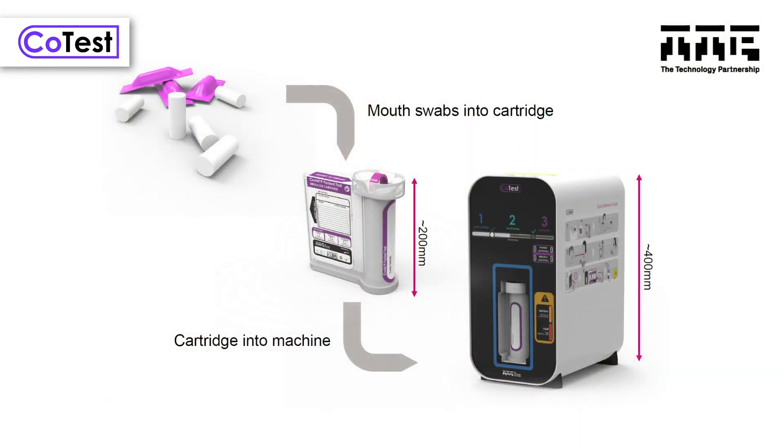With CoTest we're getting rid of that. We're using saliva swabs that go in the mouth, absorb some saliva, and then samples from a whole group — a whole class — can go into the machine at the same time to detect whether anyone in that group has COVID.